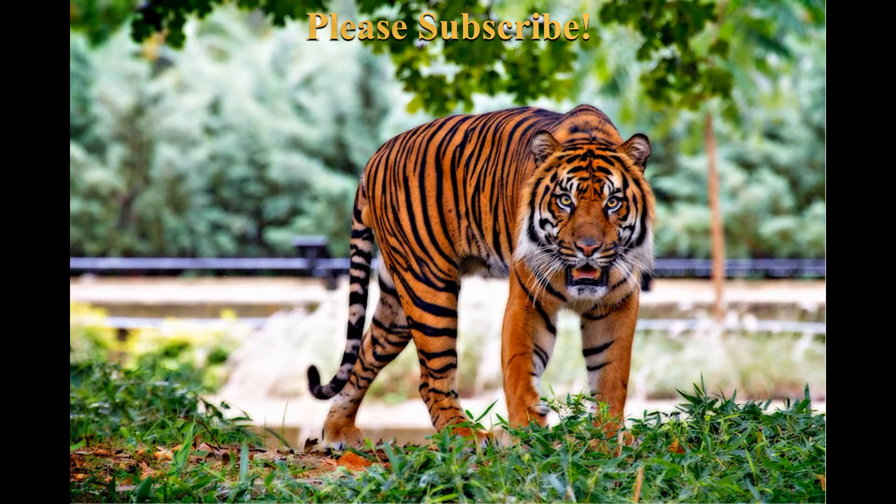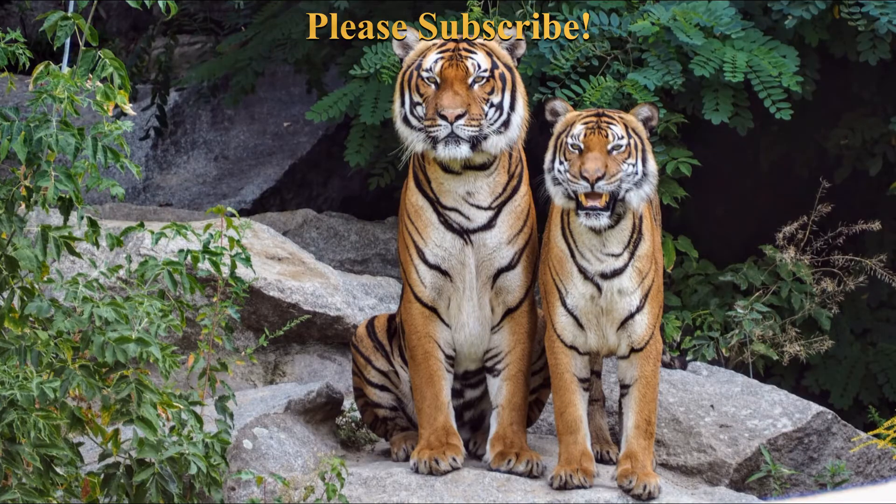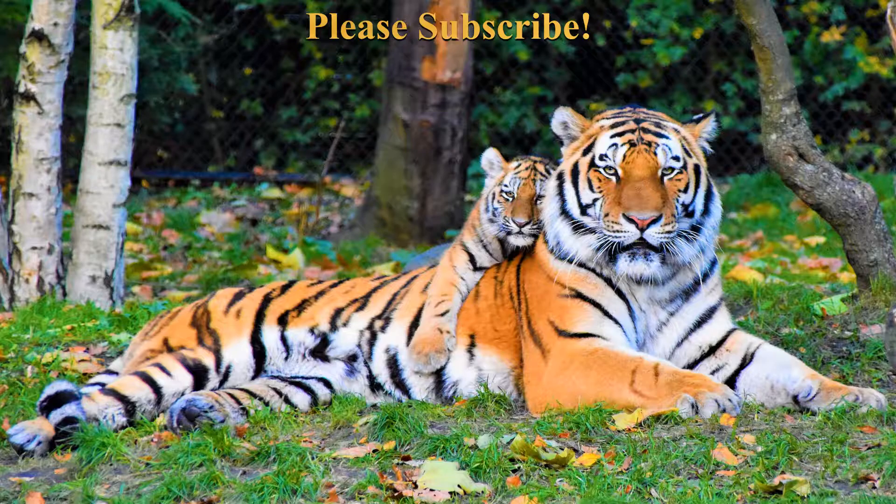Reproduction in tigers: Females give birth to 2 to 4 cubs after a gestation of 104 days. Cubs will stay with their mother for up to 2 years before leaving to stake out their own territories. Males look for territories away from their birth site, but females may sometimes share their mother's territory. As with lions, male tigers may kill a female's cubs if they are the offspring of another male, ensuring the female will come into estrus and bear the new male's offspring. Tigers are active at dawn and dusk.